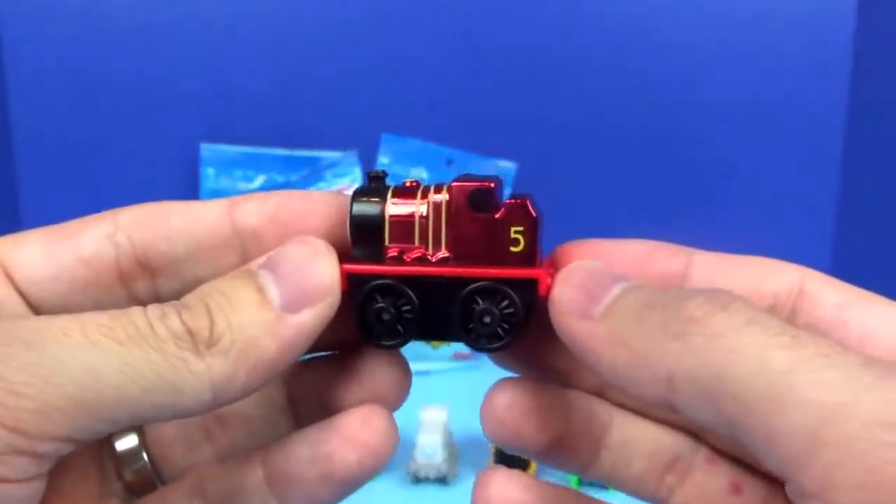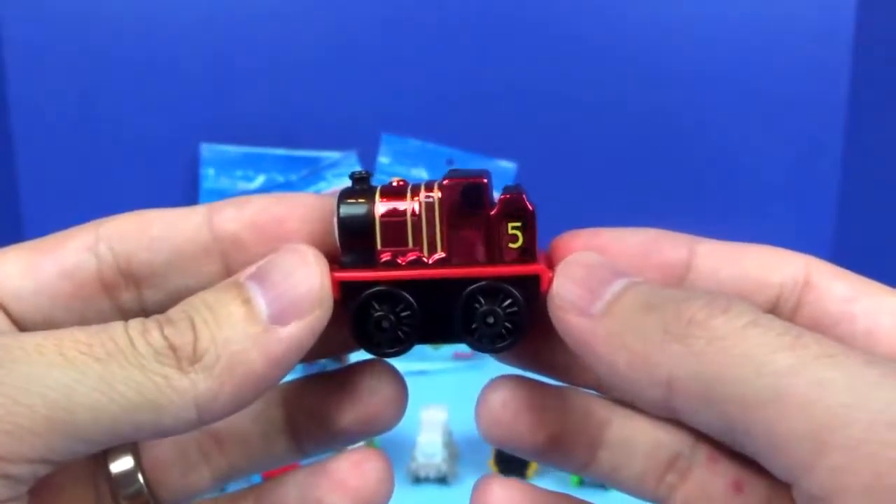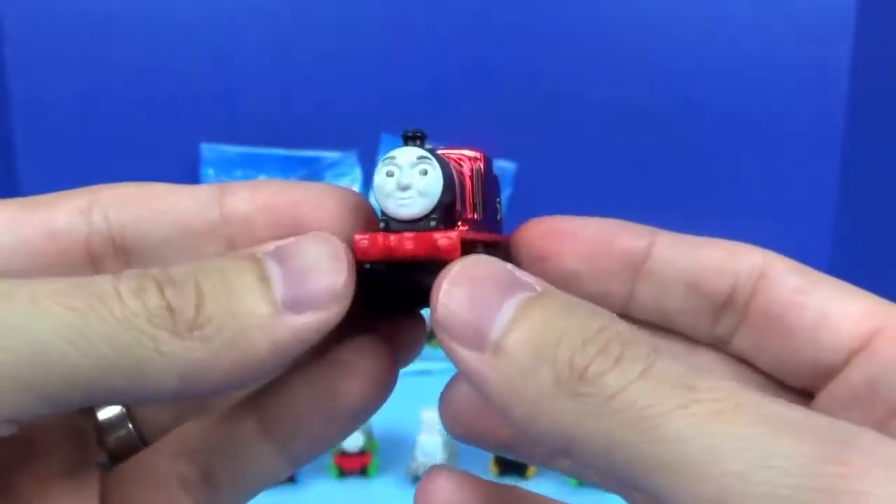Next we've got James. He's a shiny red steam engine, and he has the number five.